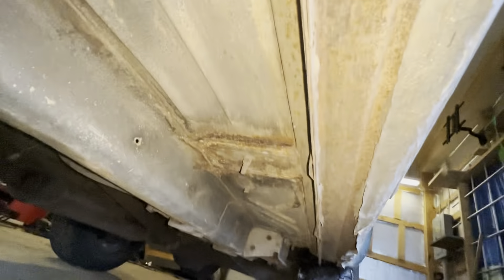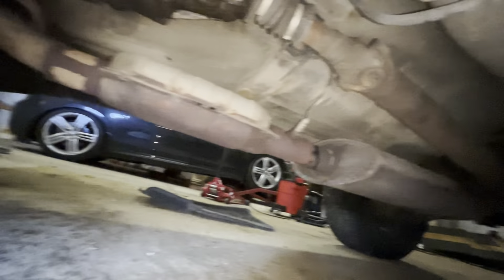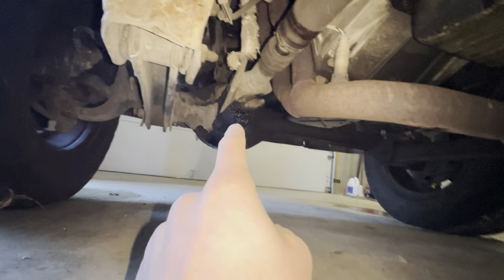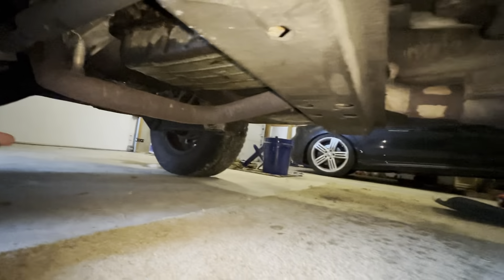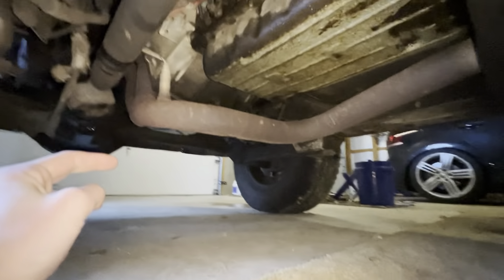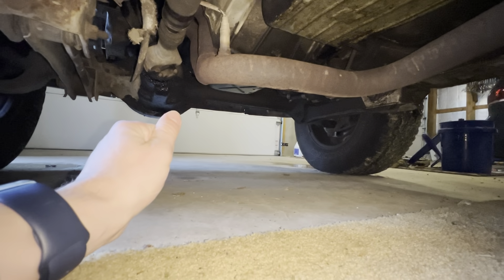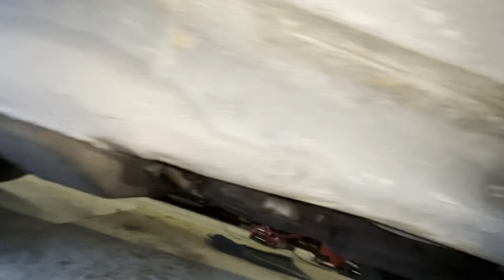Coming underneath — the thing's pretty freaking solid. There's what looks like a blown seal that got goop everywhere, unless something else is leaking, which I'm not too concerned about. I'm going to put the Jeep up in the air eventually and go over everything. The unibody is solid from everywhere I've looked, floors look solid from everywhere I'm looking. Can't really complain.